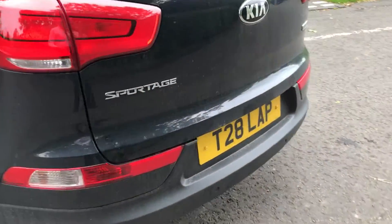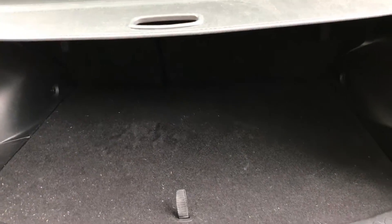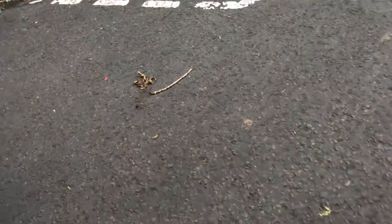This particular one has got reverse parking sensors and a very large boot capacity. Loads of legroom in the rear.